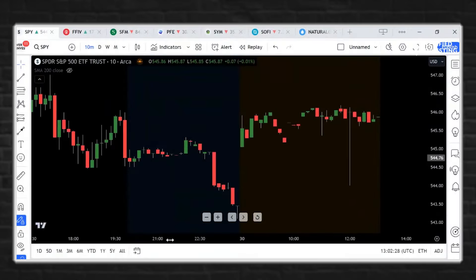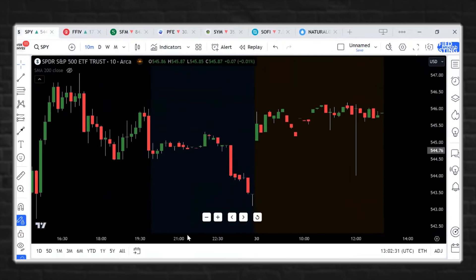On the S&P 500 pre-market — what we can see very clearly is that yesterday the markets closed right around 544.75 on the SPY. We had sideways after-hours action, and then just before the end of after-hours we had a rollover.